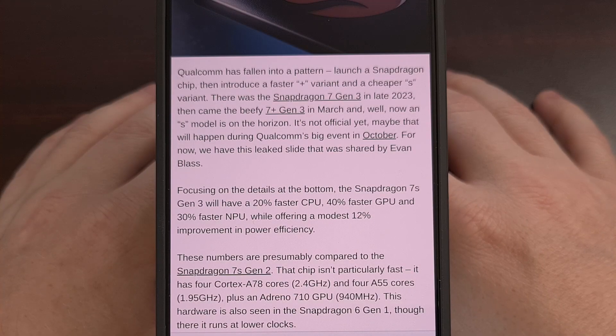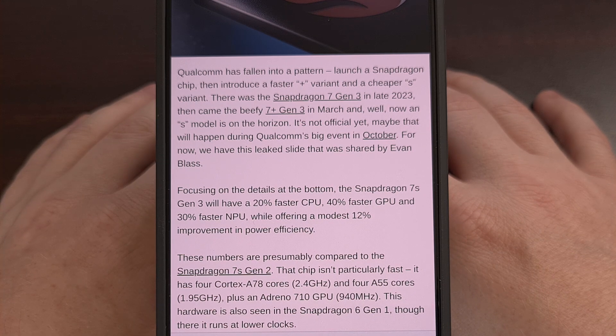First, let's look at the Snapdragon 7S Gen 3 specs. When it comes to its CPU cores, we are learning that it will be equipped with four Cortex-A78 cores, which will all be clocked at 2.4 GHz, and it will also have four Cortex-A55 cores, which will be clocked at 1.95 GHz.